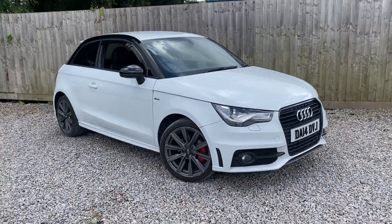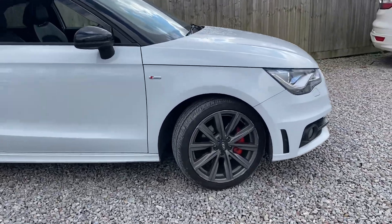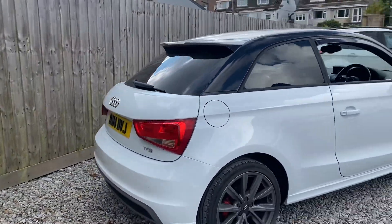It's a really nice spec as well this one. You do get the Xenon headlights. You've got the Anthracite Alloys which are due to be refurbished with the red calipers in behind, and then you've got the privacy glass, and coming around to the rear.